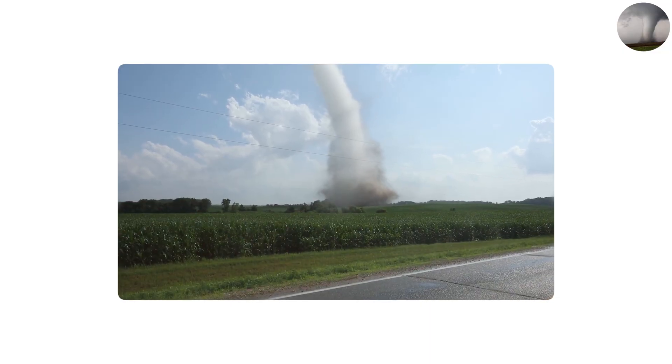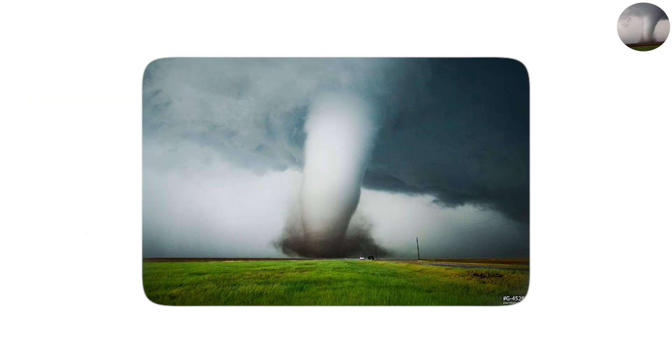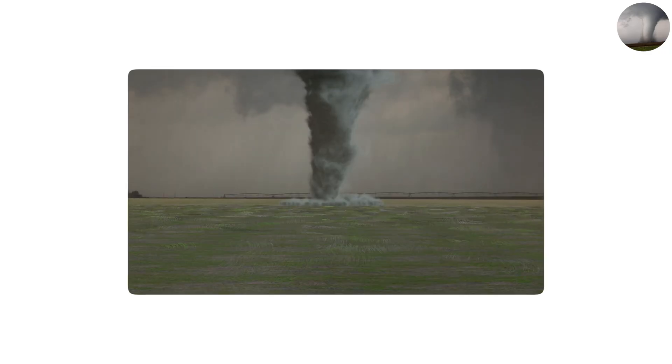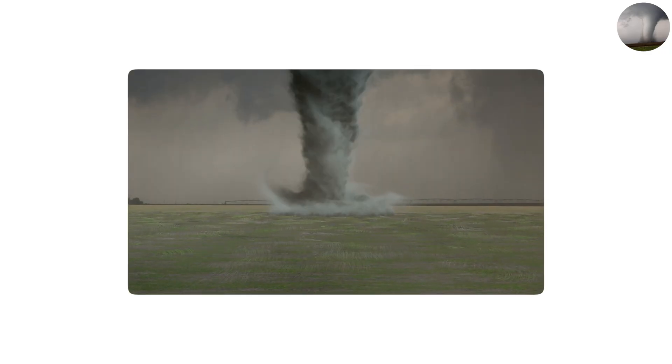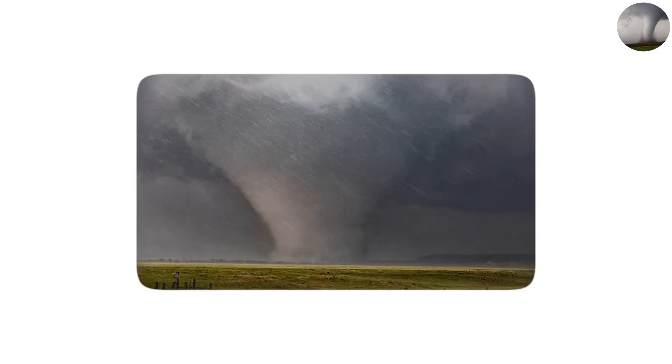However, do not be deceived by the neatness of their form. If conditions permit, stovepipes have the potential to grow into wedges and can be quite devastating. They are typically able to generate enough strength to destroy structures, since their straight structure usually indicates that powerful, consistent winds are pouring into the funnel. Indeed, several renowned tornado chase videos demonstrate stovepipes rapidly transforming into gigantic wedges in only a matter of minutes, providing evidence that what appears to be a straightforward situation can soon develop into something terrible.